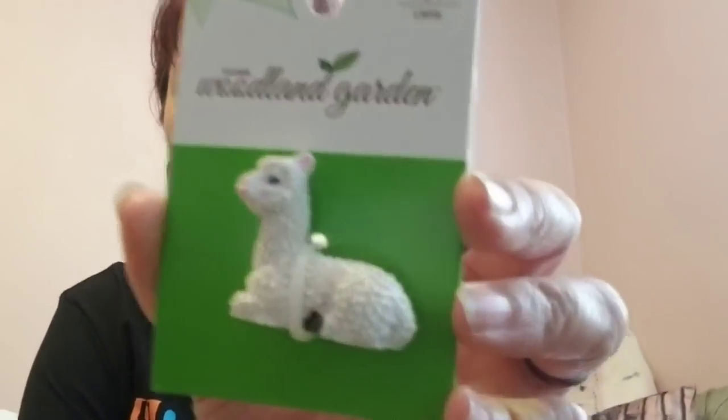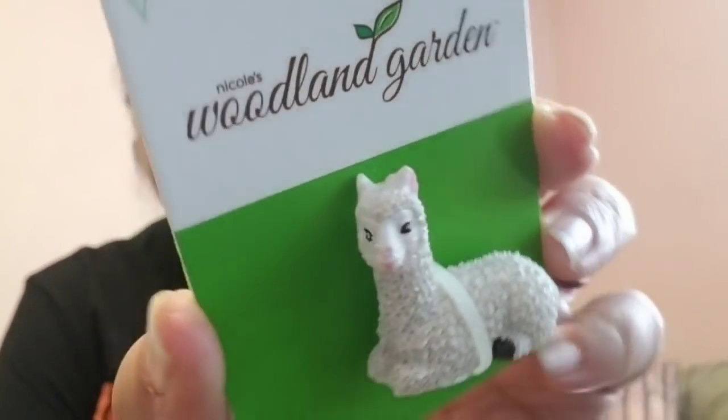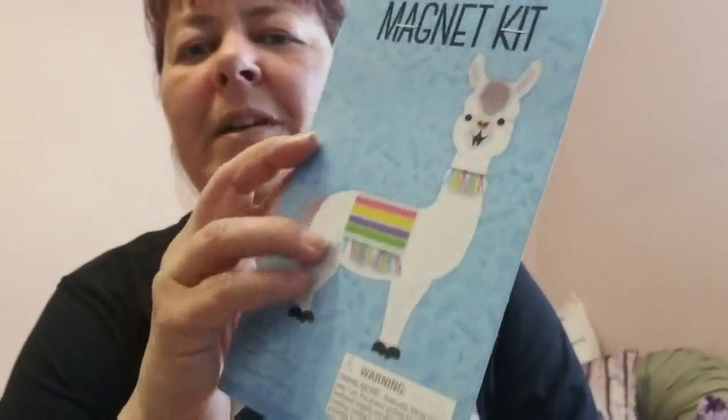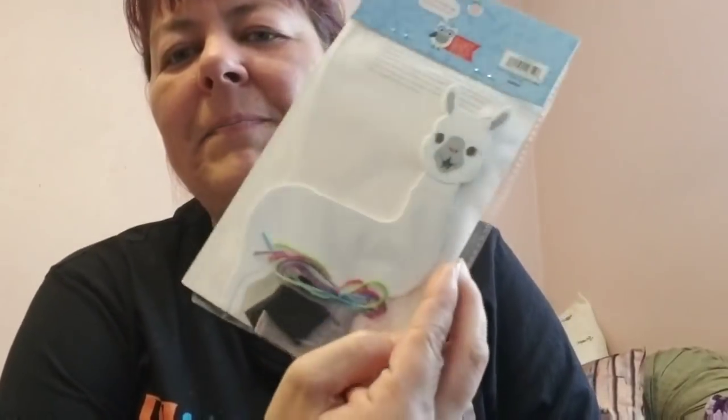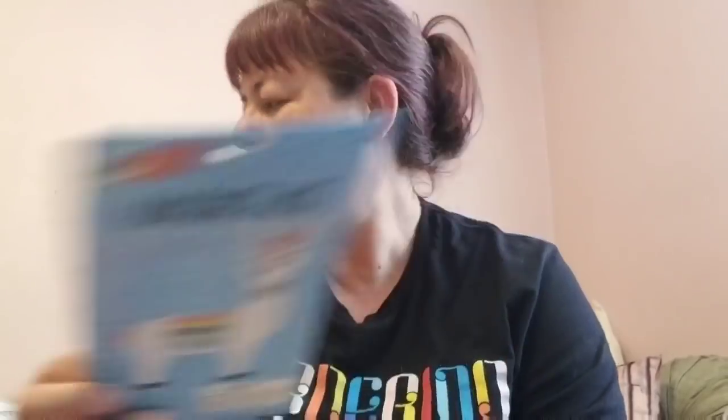The other fairy garden item I got for her is a little llama — they call it a llama but I think it's actually an alpaca because it has little short ears. I also got a little llama magnet craft pack where you glue all the little decorations onto it — really cute.